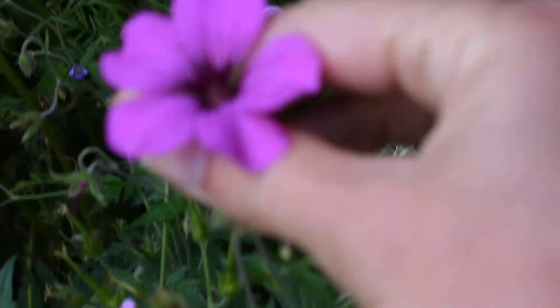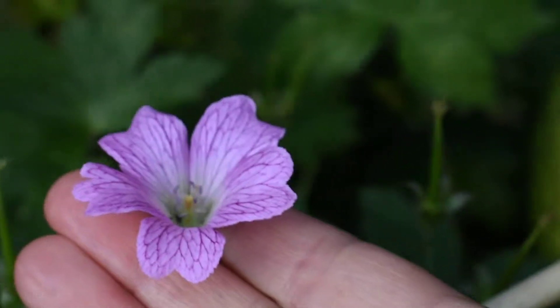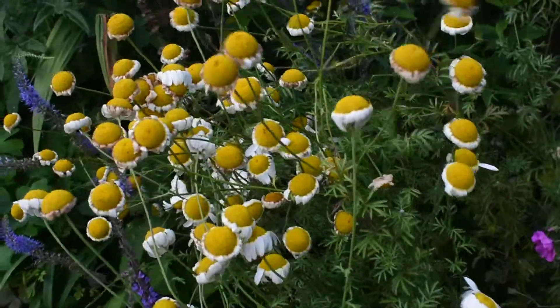Geranium patricia still flowering. And I have another geranium here. I think it's an oxonianum type. It's quite pretty. I think it's a solandaise and it's been pruned, but I quite like the seed heads as well.